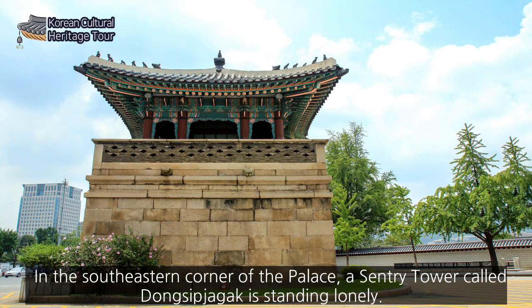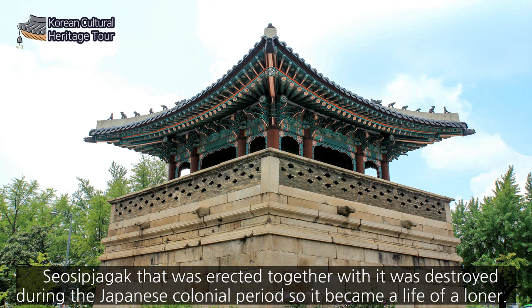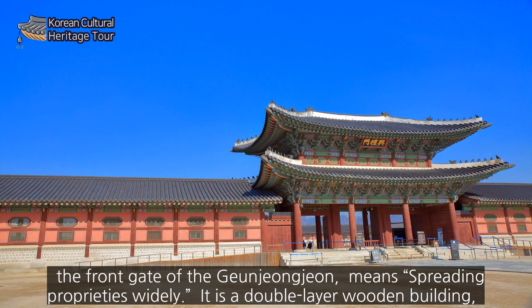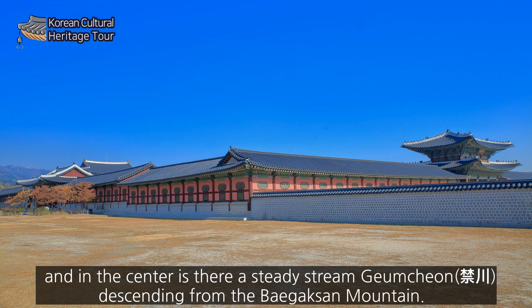In the southeastern corner of the palace, a sentry tower called Dongshikjagak is standing alone. Seoshikjagak, which was erected together with it, was destroyed during the Japanese colonial period, so it became a solitary structure. Heungnyemun, the middle gate between the main gate Gwangwhamun and Geunjongmun Gate — the front gate of Geunjongjeon — means spreading proprieties widely. It is a double-layer wooden building, and in the center there is a steady stream called Geumcheon, descending from Baegak Mountain.